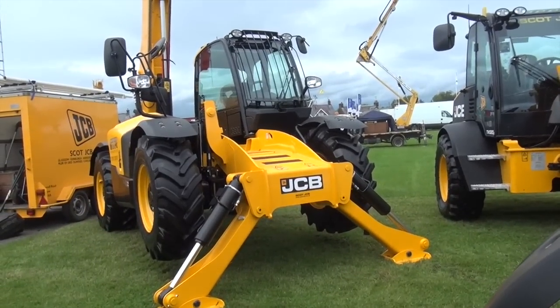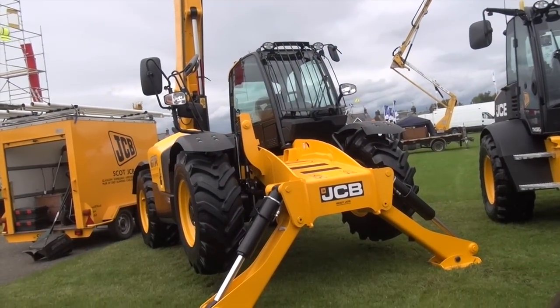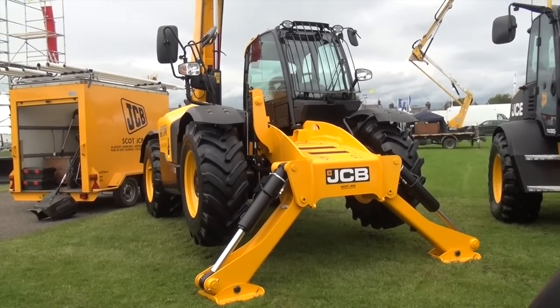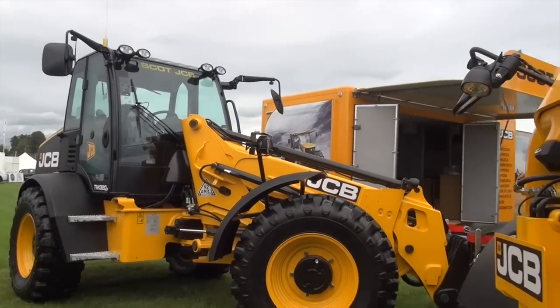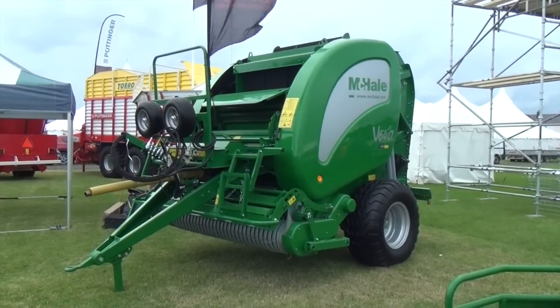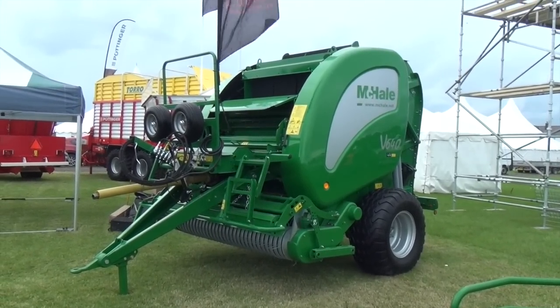Now here we have a GTR Contracts — you couldn't find it? No. Anyway, not to worry — we'll need to move on, time's getting on. We're now on the Dalgreece stand. Here we have a McHale P640 — you see the strap? Take the strap off.